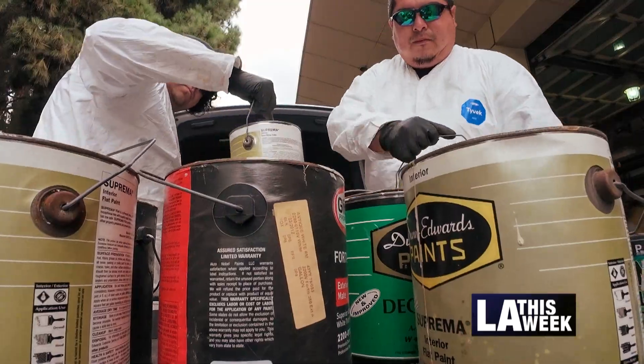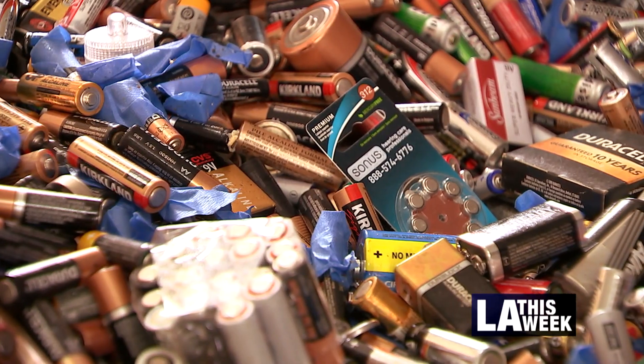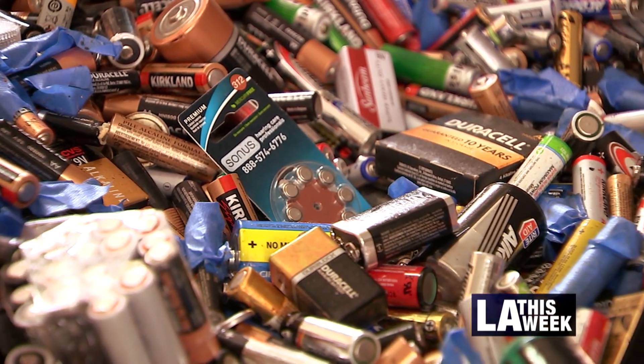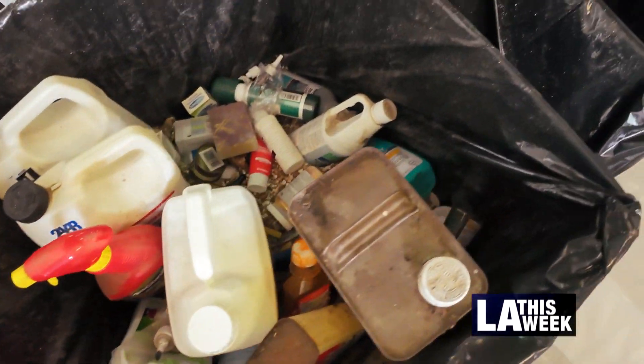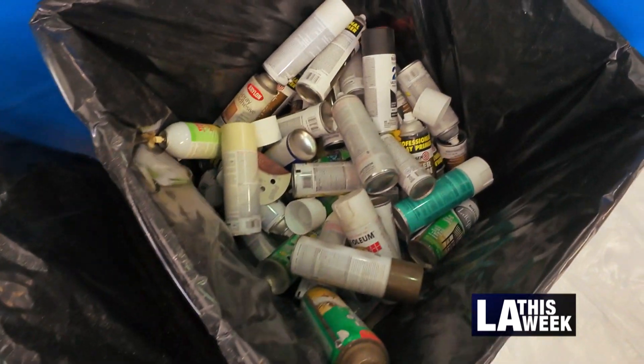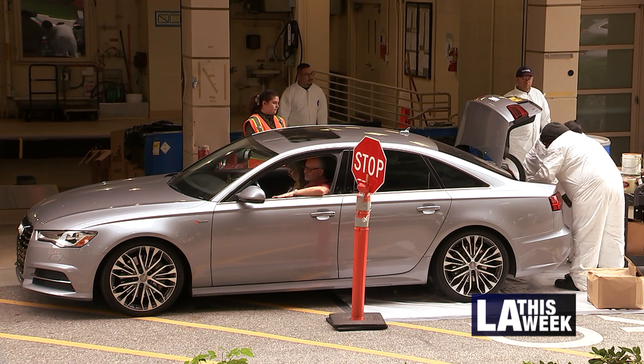Here today we have the UCLA Safe Center where residents can come by and drop off household hazardous waste such as paint, cleaning products, medication, batteries, light bulbs — anything that's too toxic to trash. We want to make sure it's not being thrown in the black bin, the blue bin, or the green bin, so we have facilities established where you can drive through and drop off the material for free and for proper disposal.